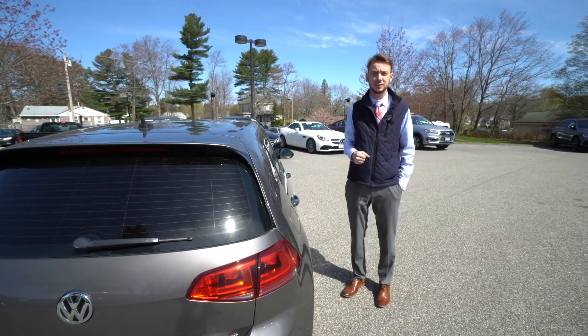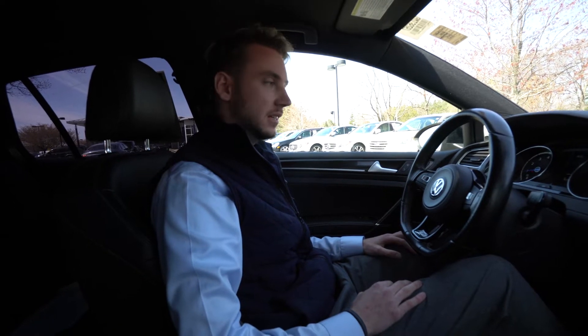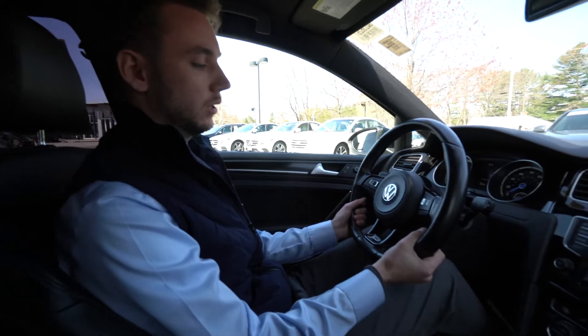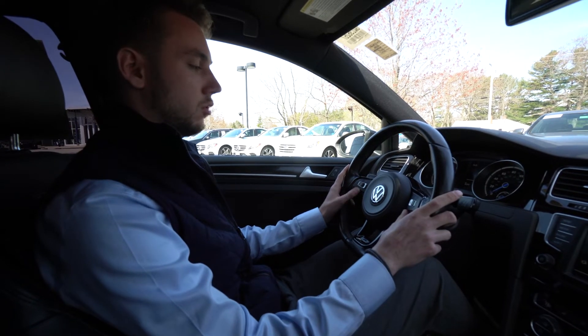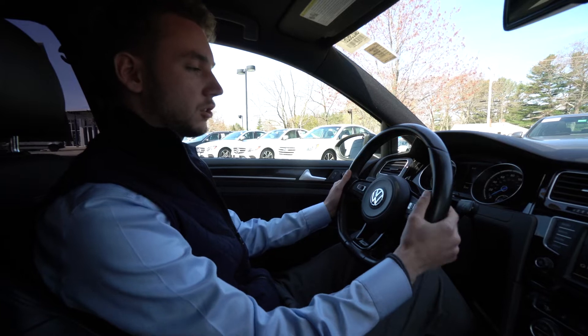Let's take a closer look at the inside of the Golf R. We've got a nice flat-bottom steering wheel with sport styling and the R badge. We've got cruise control, voice control, volume adjustment, and screen adjustment here on the steering wheel, along with paddle shifters.